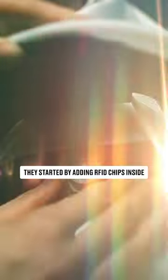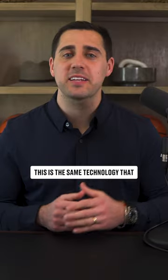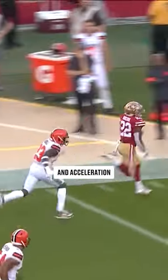But now the NFL wants to change its reputation. They started by adding RFID chips inside every player's shoulder pads. This is the same technology that powers your tap-to-pay credit card, and it's how we get next-gen stats like a player's top speed and acceleration.